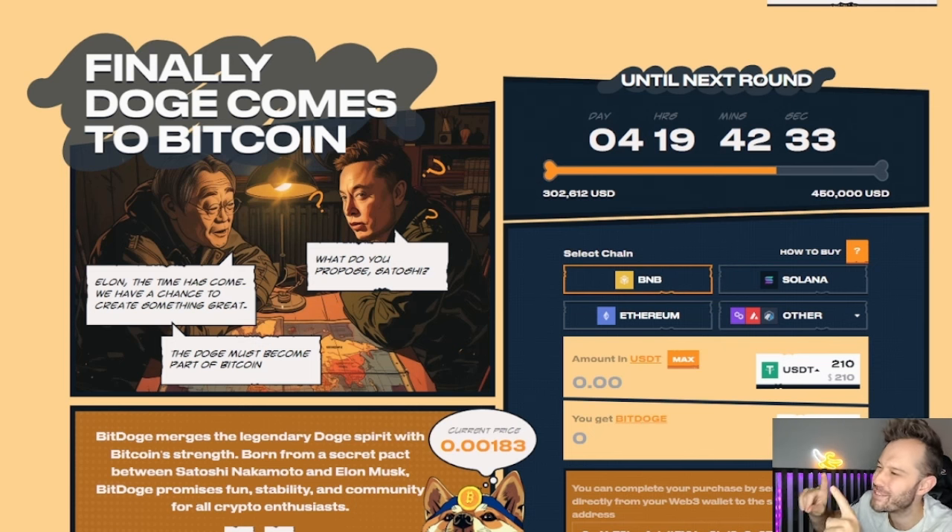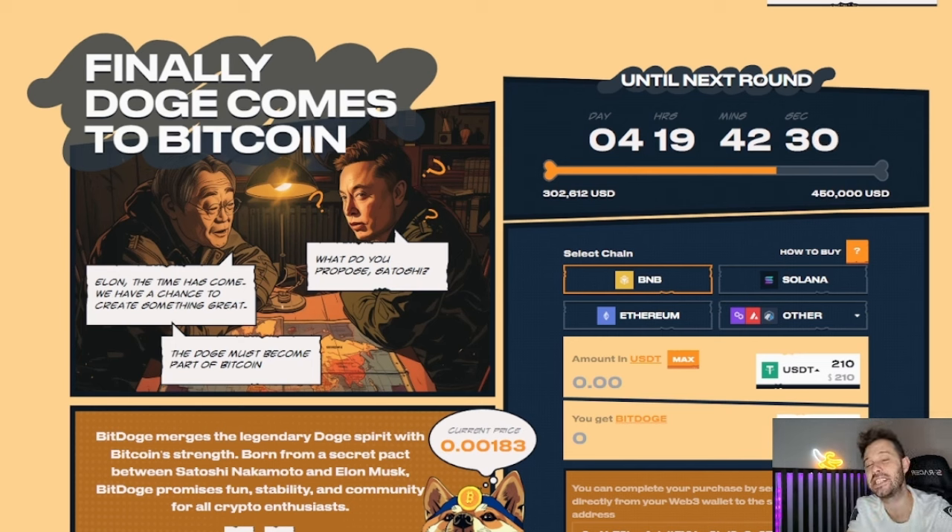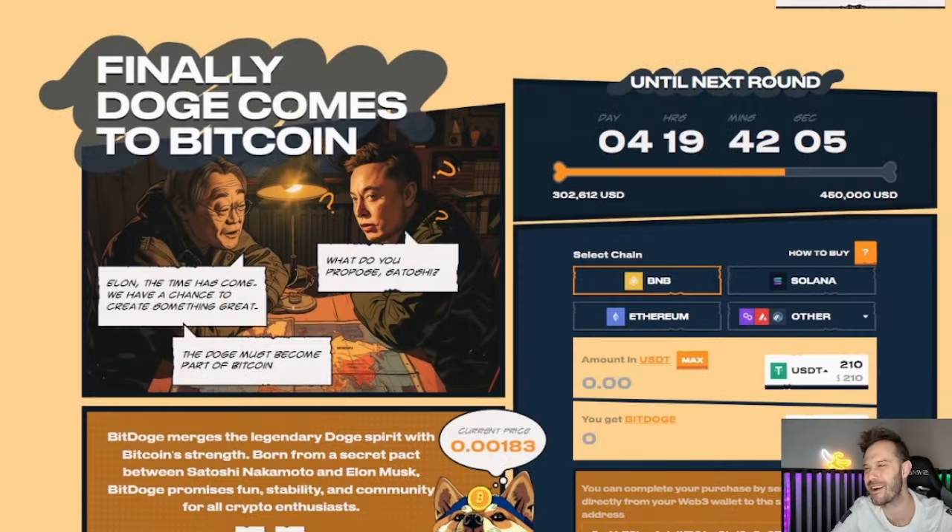This has got to be one of the coolest pre-sales I have seen yet. If you haven't seen BitDoge, we're gonna be talking about it in this video. I'm gonna be buying some BitDoge in this video because after you see this website you're gonna see that it sets itself apart from the rest. It is very cool, very well done, and you can earn insane rewards by referring your friends. If it sounds like something you're interested in, let's get started.